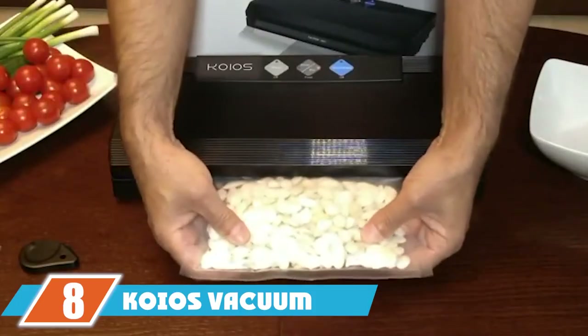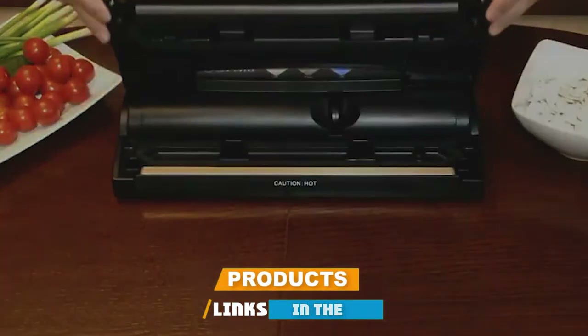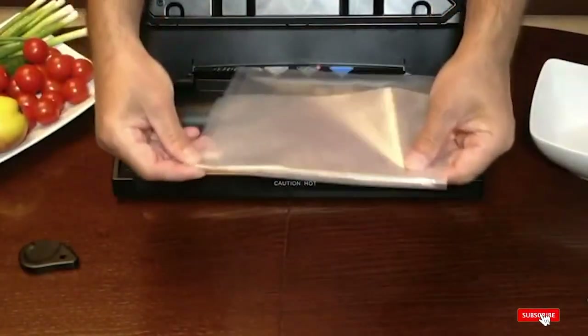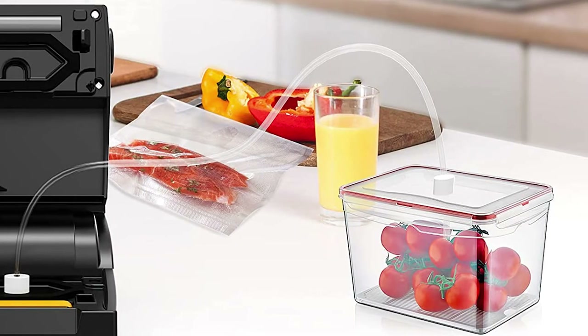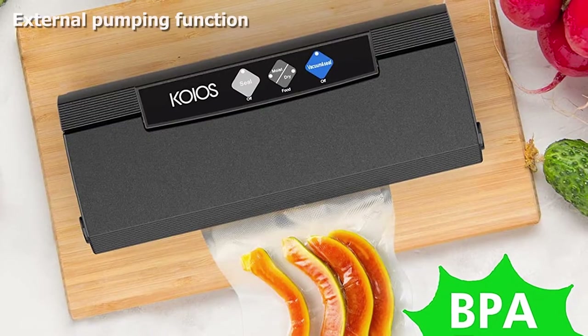The number eight position is held by the Coyote's vacuum sealer machine. The Coyote's vacuum sealer has an extra wide sealing wire that lets you seal one large bag or multiple small ones at the same time, which is handy for saving individual portions of food. The powerful motor can handle up to 40 consecutive seals.